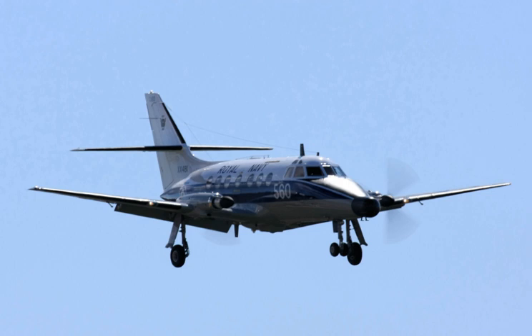On 8 May 1989, Royal Navy T.2 XX489 crashed into Portland Harbour. Aircraft on display in the United Kingdom include: Jetstream T.1 XX492 at Newark Air Museum, Nottinghamshire; Jetstream T.1 XX494 at East Midlands Aeropark, Leicestershire; Jetstream T.1 XX496 at Royal Air Force Museum Cosford, Shropshire; and Jetstream T.1 XX499 at Brooklands Museum, Surrey.